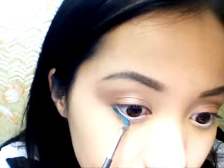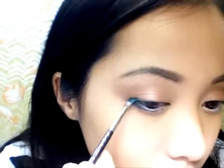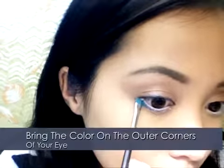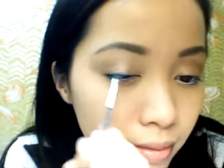We're emphasizing more on the lower lash line. Taking the iridescent palette, take the darkest color and line your eyes.